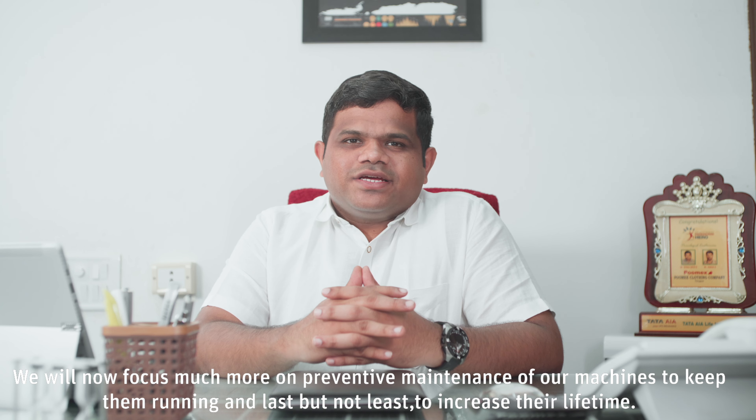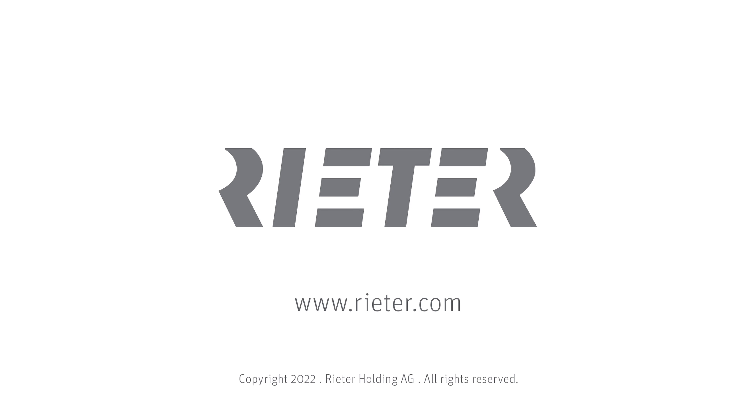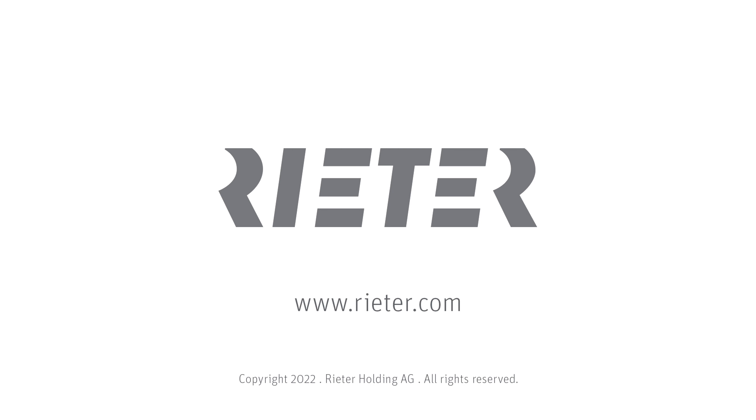Thanks to Reiter, after the installation of the doper maintenance kit, the doping cycle has remained consistent and machine productivity and efficiency have improved. We will now focus much more on preventive maintenance of our machines to keep them running and, last but not least, increase their lifetime.